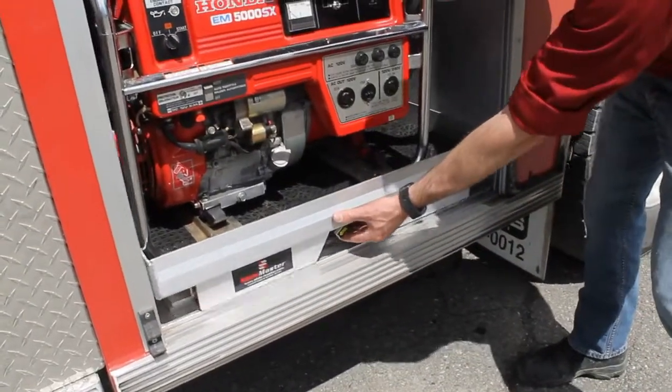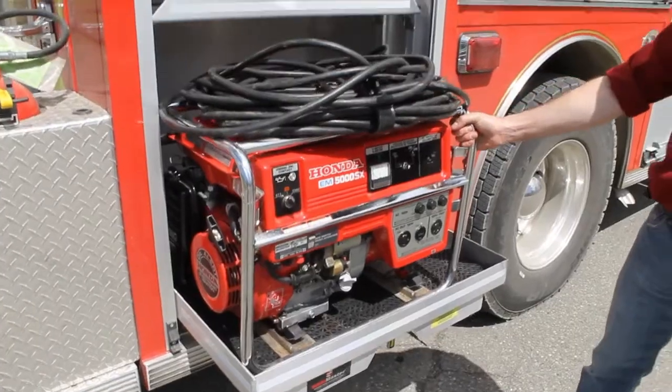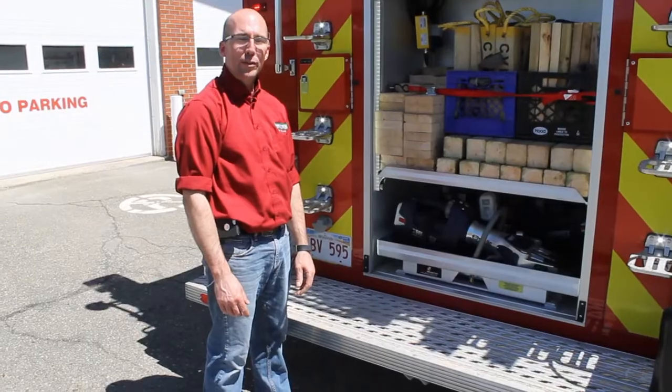This tray can be operated smoothly with one hand, and you can attach your equipment to the bottom of the base to secure your equipment during travel.